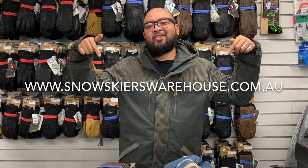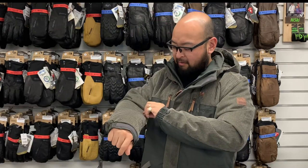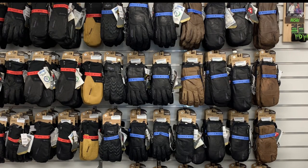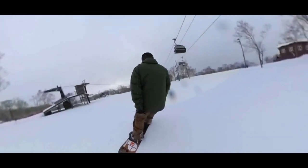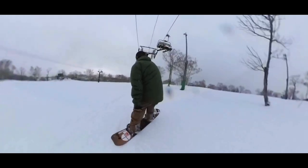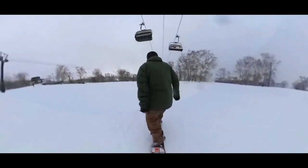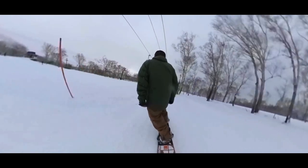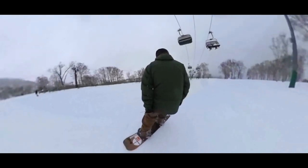If you like any of the gear I've been wearing in this video, be sure to check out our online store at www.snowskierswarehouse.com.au for all the flyest gear — I am feeling this jumbo cord get-up in particular. Thanks for watching another episode of The Da Vinci Code of Snow Gear. If you think there's anything we've missed, or have questions for the next episode, feel free to drop a comment below. Don't forget to follow us on Facebook and Instagram to stay up to date on everything in store and for the upcoming ski season. In the meantime, stay frosty.